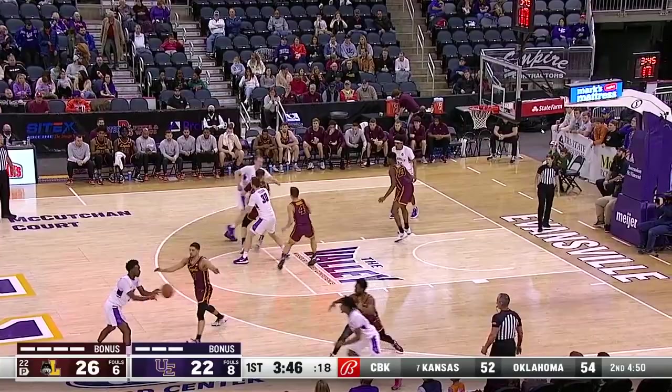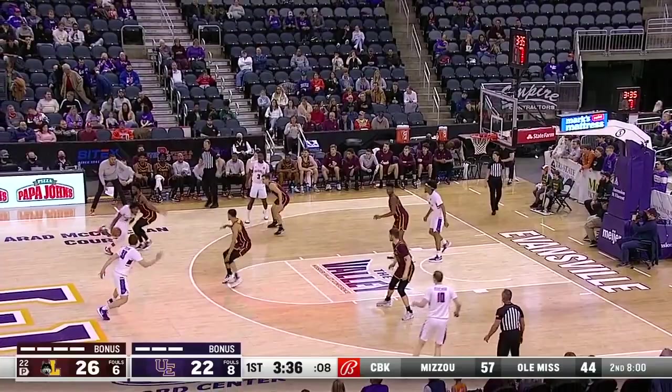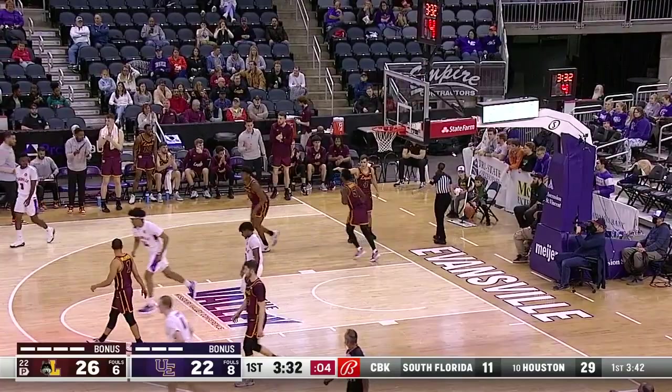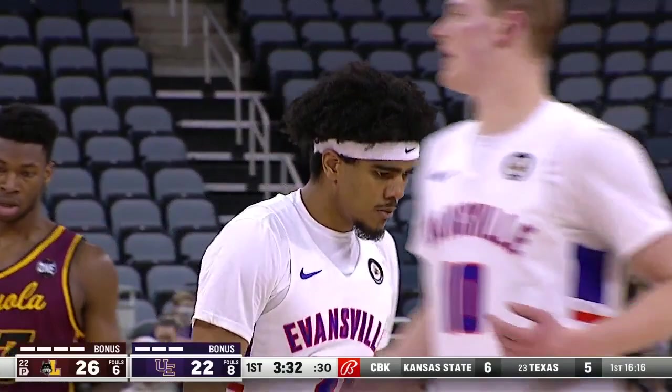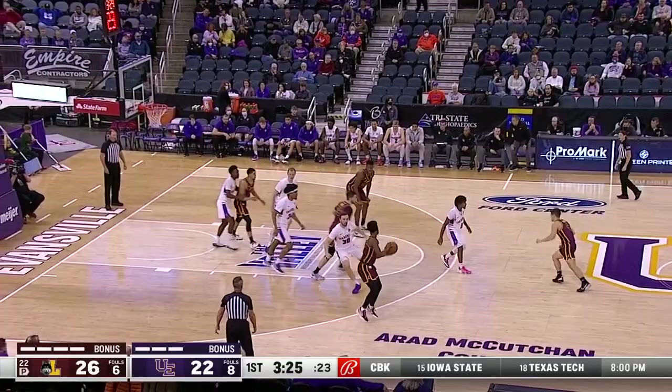Newton on the outside for Evansville. 26-22 Loyola with the lead, Evansville with the ball, inside four minutes to go until halftime. Nothing in the corner for Newton — five on the shot clock, out of bounds, and the ball goes to Loyola. Evansville has ten points off six Loyola turnovers, keeping Evansville in the game. Down by a 26-22 count — a rare turnover for Evansville, only their fifth of the game.